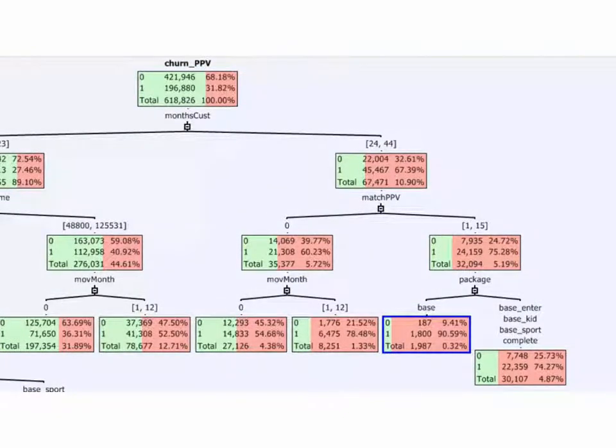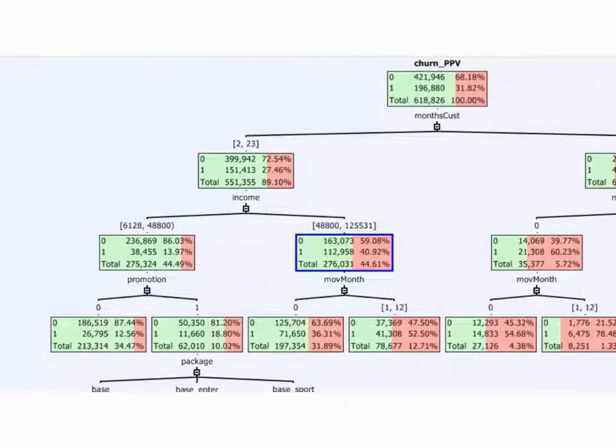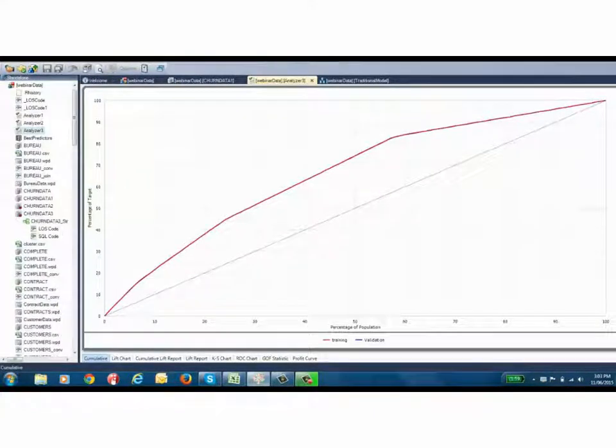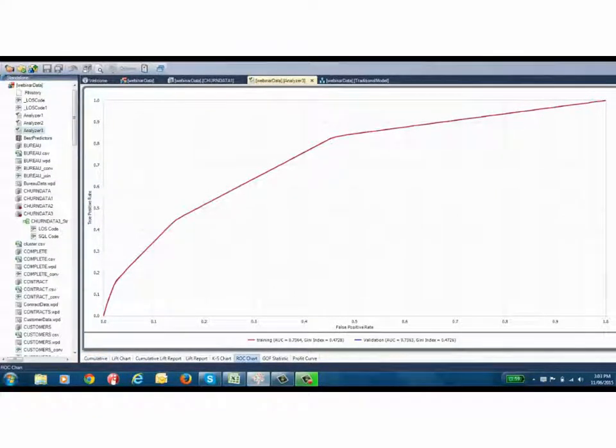For those customers who've been with the organization for less than two years, income is the next best predictor — those on a higher income are much more likely to churn. The next step is to assess model accuracy using the model analyzer, which gives us the cumulative lift chart, the gains chart, and the ROC — Receiver Operating Characteristic — curve to understand model performance. We can see that the AUC statistic is about 0.73 or 0.74, which is under the threshold of 0.75 that we consider good enough for a model to be considered robust. So although the model is explaining customer churn to a certain extent, we're not fully understanding the entire patterns of customer churn, and we need to enrich this data set in order to build a better model.